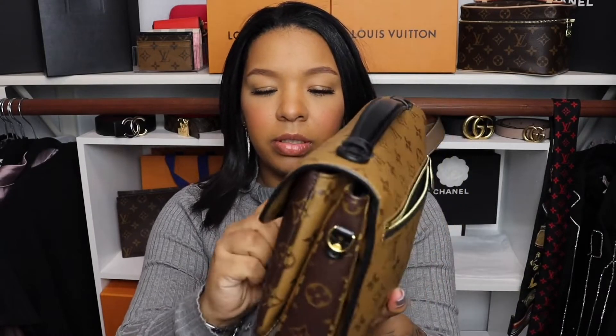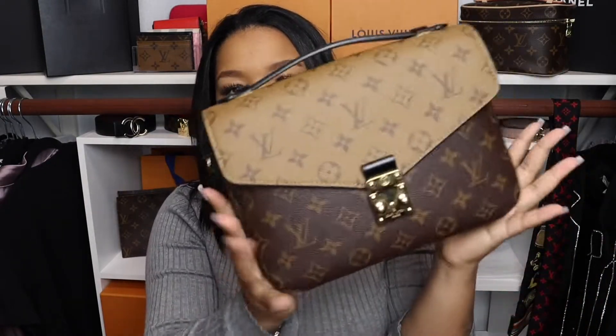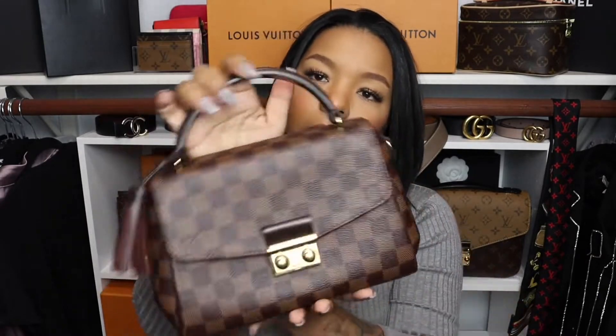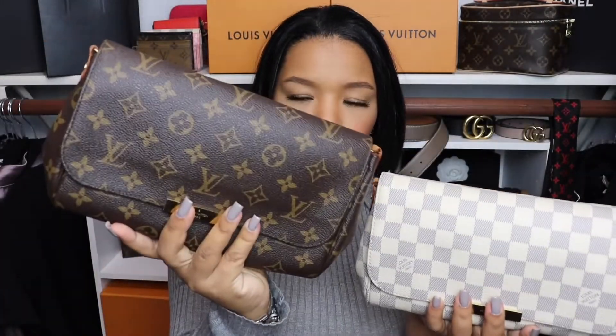Next is my Pochette Metis on the reverse — I have a video on her linked here, love it. Next I have my Crocette in Damier Ebene — love the top handle with a little pink detail. And I have two Favorite bags — one in Damier Azur and one in Monogram. Beautiful, love both.